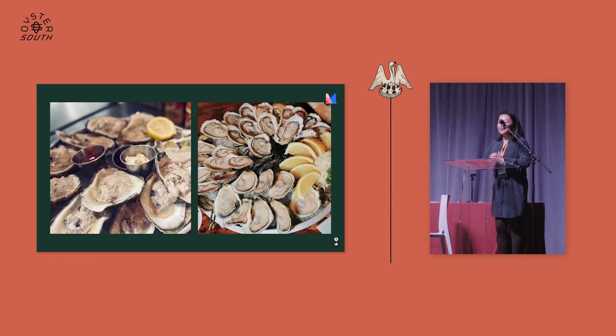My vision for oyster stewardship in the next five or ten years is going from getting a plate that looks like the poorly shucked example on the left to the beautifully presented one on the right — anywhere you go, or at least anywhere that supports individuals who are certified and have that education through OMG.